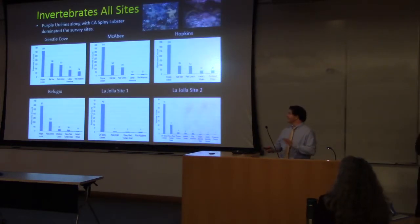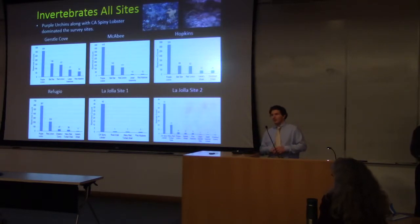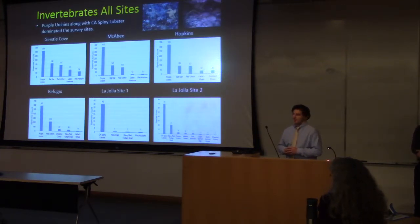Now we get to all the moving species. Here we have the abundance of invertebrates at all the sites. Purple urchins dominated until basically the California spiny lobster came around — and it's interesting because the California spiny lobster is a predator of the purple urchins. Bat stars were also very prevalent in the northern sites, but after the transition zone they weren't present. As mentioned, we only recorded select species, but many others were observed, including nudibranchs, jellies, and octopus.